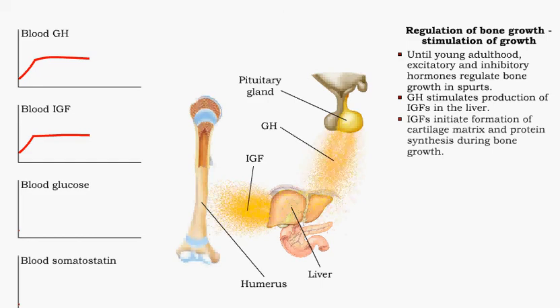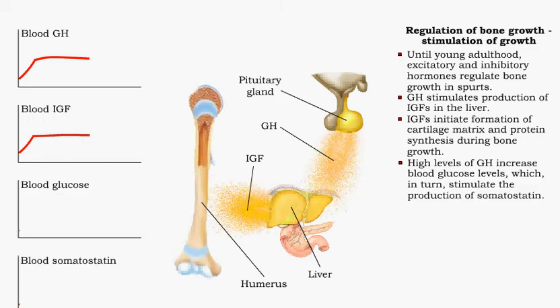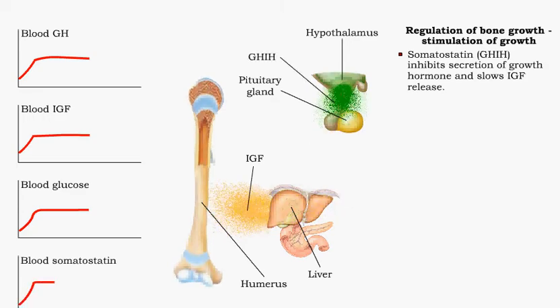Insulin-like growth factors stimulate the formation of cartilage matrix and protein synthesis during bone growth. High levels of growth hormone increase blood glucose levels, which in turn stimulate the production of somatostatin. High blood glucose stimulates the production of somatostatin in the hypothalamus. Somatostatin inhibits the pituitary gland's secretion of growth hormone — it is also known as growth hormone inhibiting hormone, or GHIH. Decreased secretion of growth hormone lowers the liver's output of IGFs, slowing bone growth.